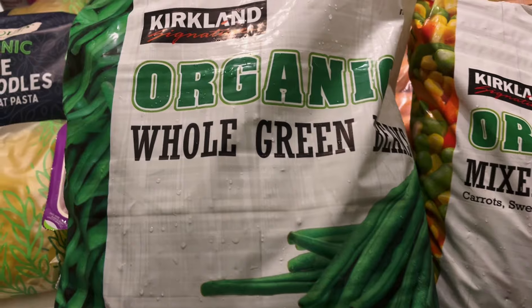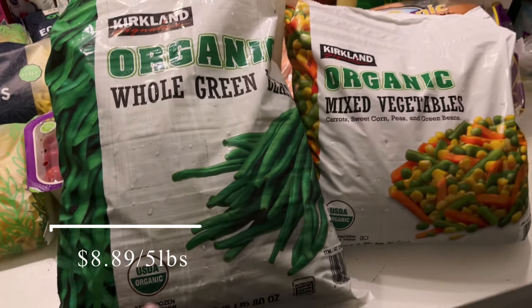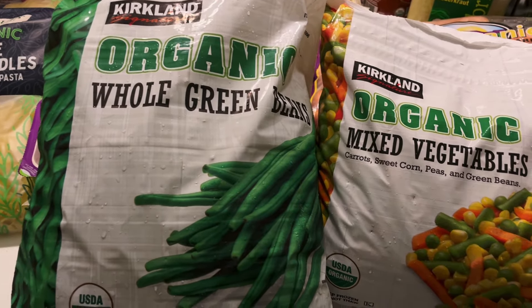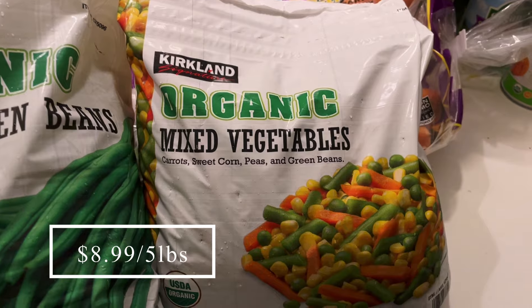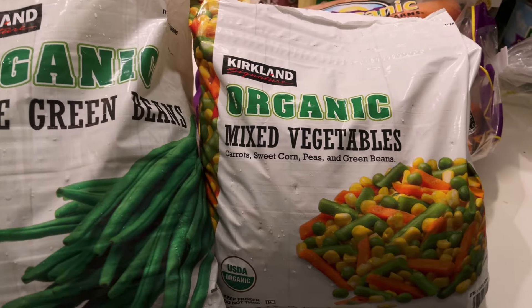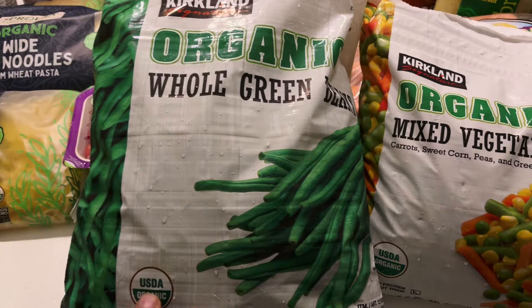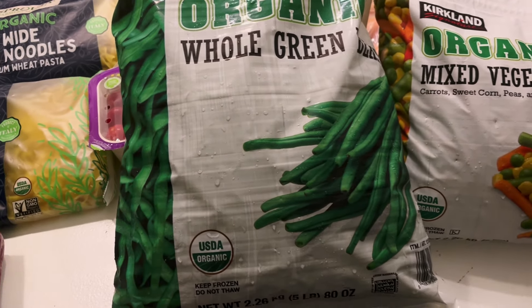I'm going to show you these two items because I need to get them in the freezer. I got two bags of veggies — I'm almost out of green beans and I have no more mixed vegetables. I got five pounds of the mixed vegetables and five pounds of the organic green beans, both from Costco.